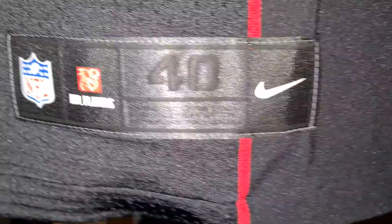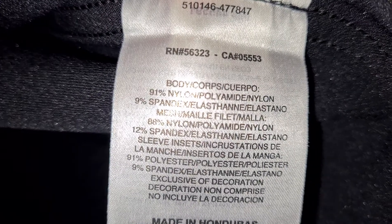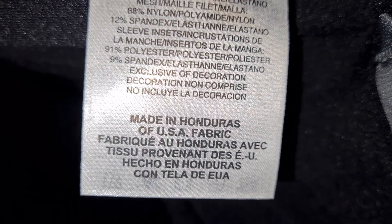Let's just do the bag — there we go. Materials are nylon, nylon spandex, polyester spandex. Made in Honduras.